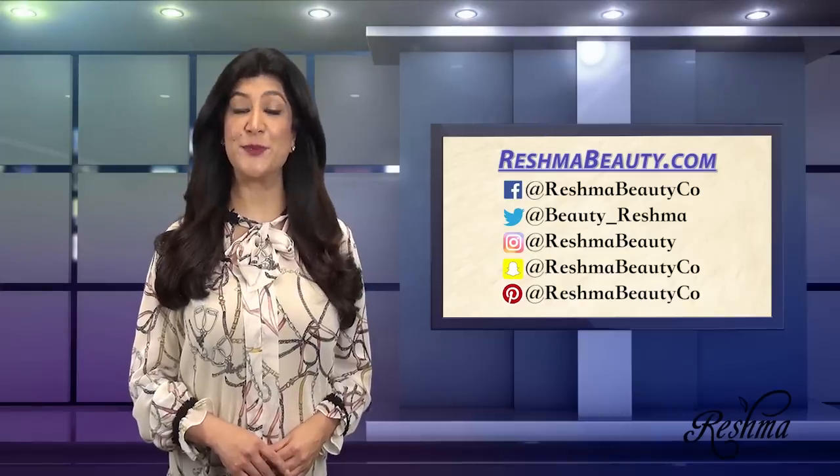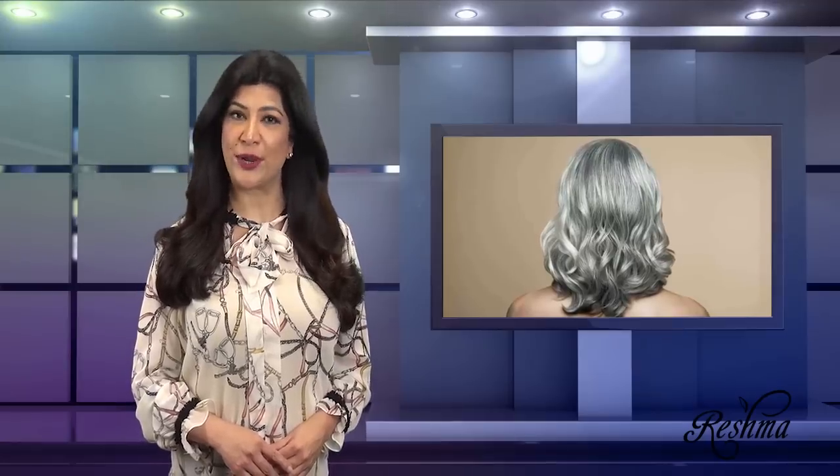Hey everyone, it's now time for Reishma's Beauty Tip of the Week. And as promised, on today's tip, we're back with the ultimate remedies of damaged gray hair. In last week's episode, we covered step one, which is applying Reishma Henna infused oil for normal hair once a week to nourish your hair.